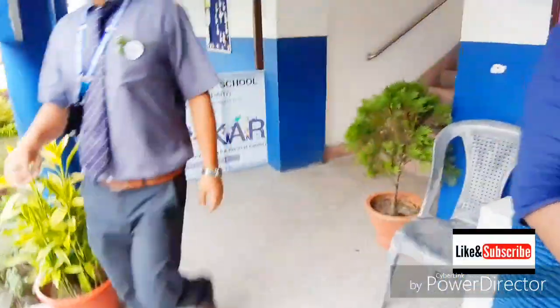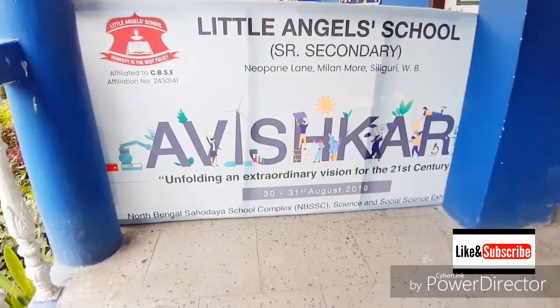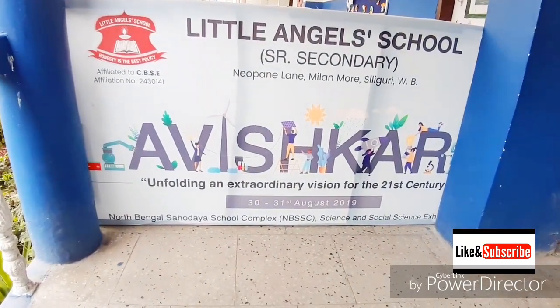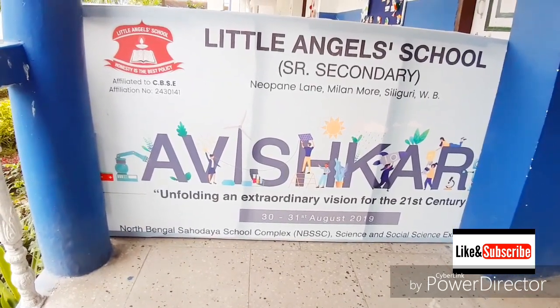We are about to enter the Avishkar Little Angels School Senior Secondary Science and Social Science Exhibition. This is a North Bengal Sahodeya School Complex Program.